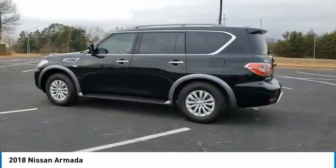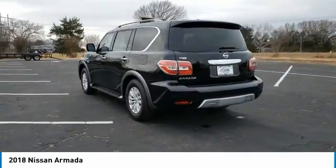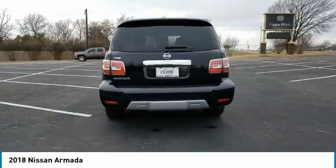Here is a wonderful 2018 Nissan Armada. With less than 60,000 miles on the odometer, this vehicle stands out from the rest.